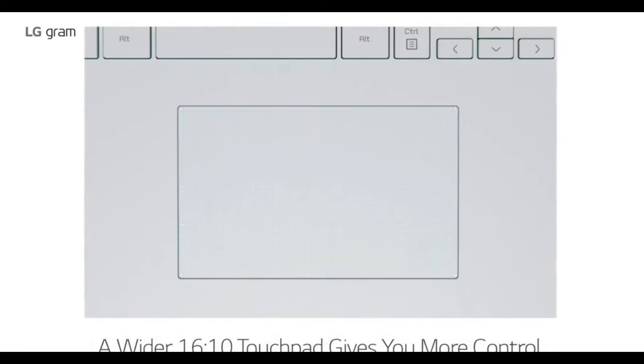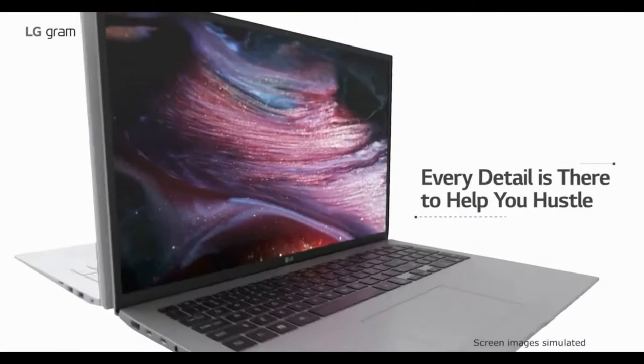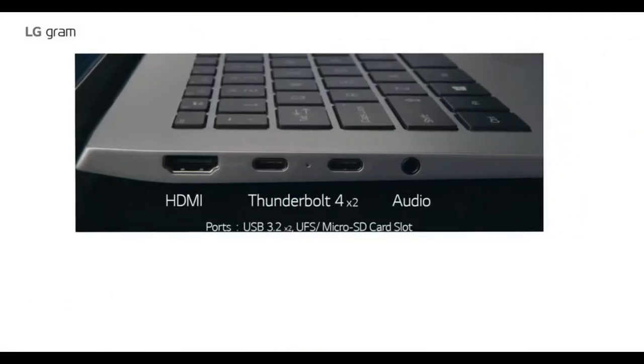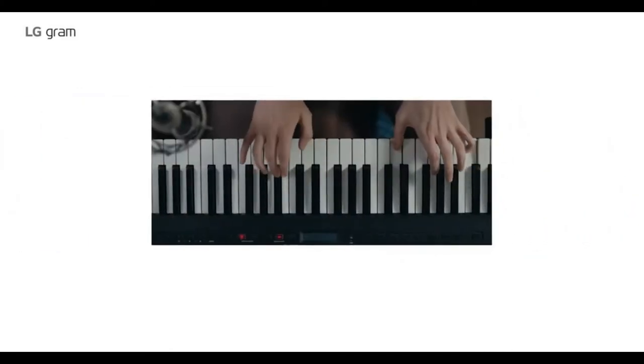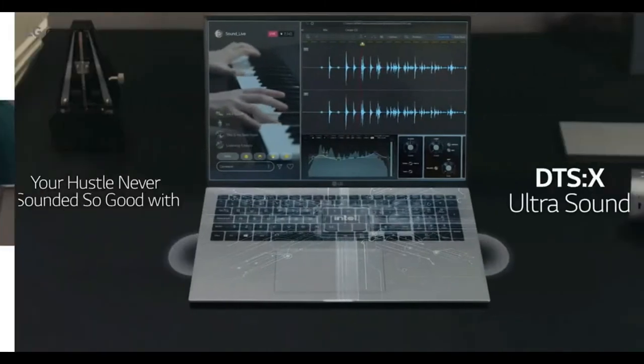It has USB Type-C ports supported with Thunderbolt 4, plus a micro SD card reader and a full-size HDMI port. Additionally, a 3.5 millimeter audio jack combo is supported with an HD webcam that enables you to create video content on a daily basis.